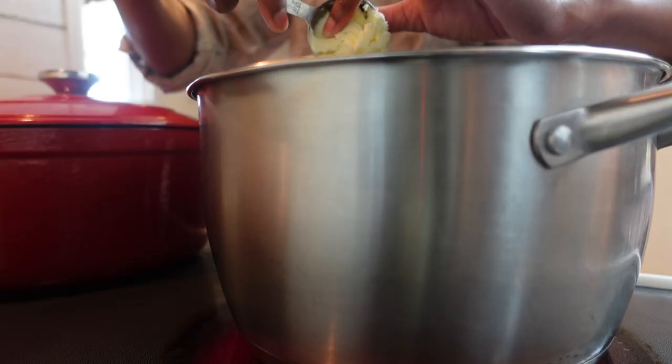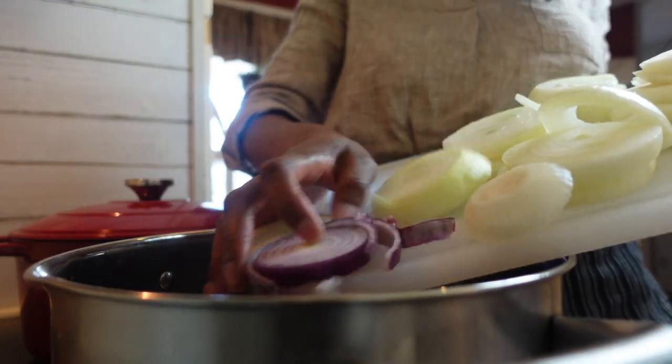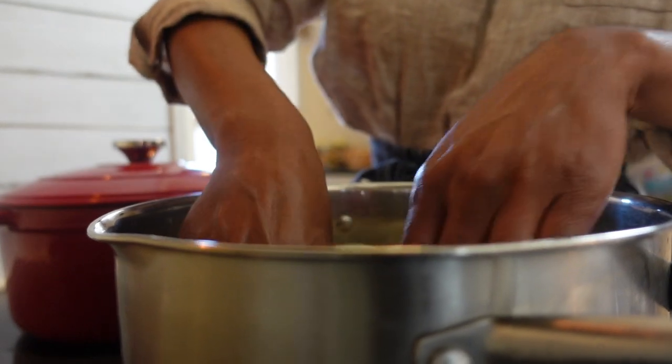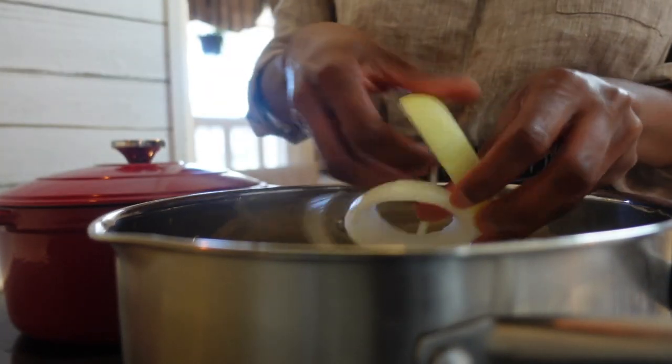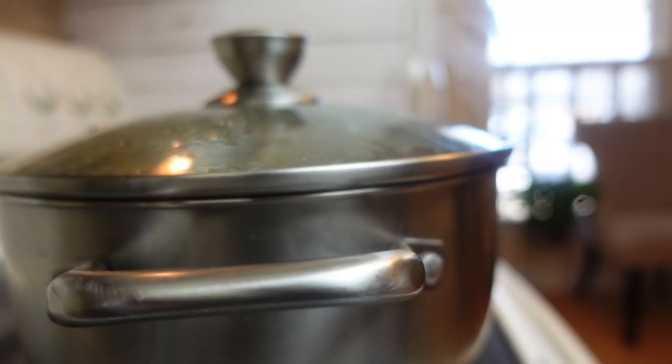Heat a bit of butter or olive oil in a stainless steel or heavy bottom enamel dutch oven over medium heat. Add your onions, a bit of salt and pepper, then cover and cook for 30 minutes and up to an hour until your onions are very tender. Remember to stir occasionally.